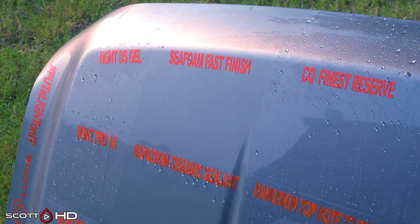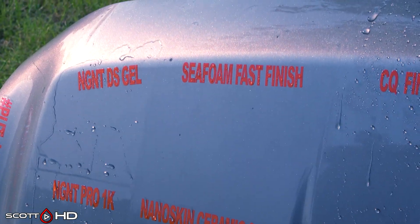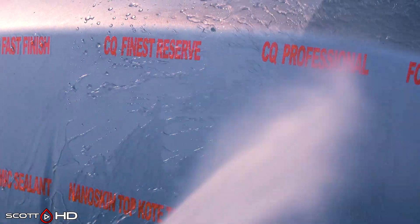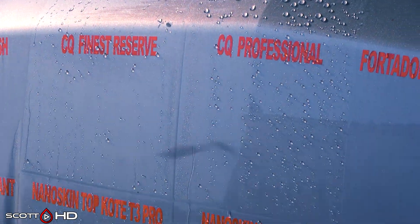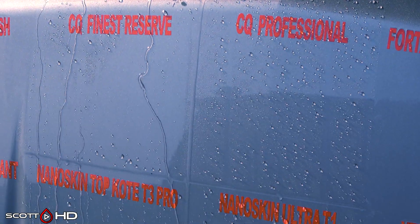In videos past you know that I kind of regret using silver for a hood, so I have edited and adjusted the saturation and tint on what you're seeing now just so it'll show up a little bit better on camera. CQuartz Finest Reserve and CQuartz Professional are looking great — Professional definitely looks more hydrophobic than Reserve. You can see that they're both professional-only products.